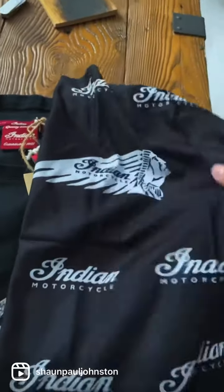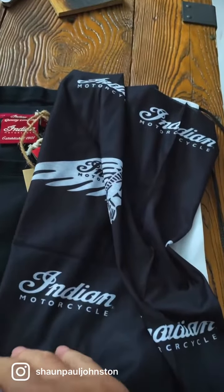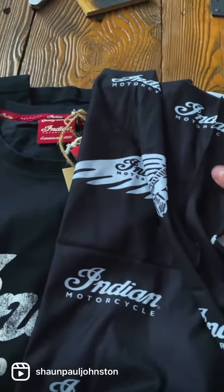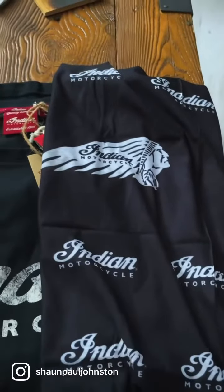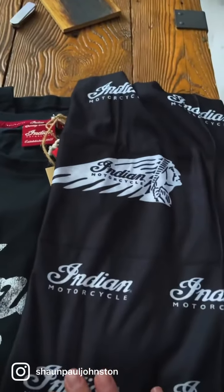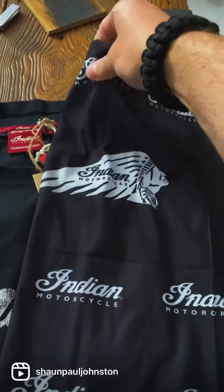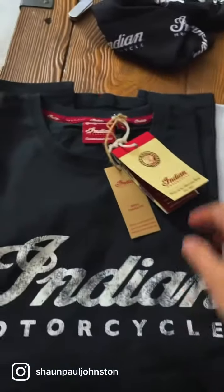It's a neck scarf type thing, which is actually really cool because I've got some bandana things that I can wear, but I was actually looking to get a new one of these anyway for winter. So that's really handy that they sent that — I didn't know they were sending that. Thank you Indian Motorcycles UK, really appreciate that. It's like a stretchy lycra sort of material with some stretch to it, so that's cool.